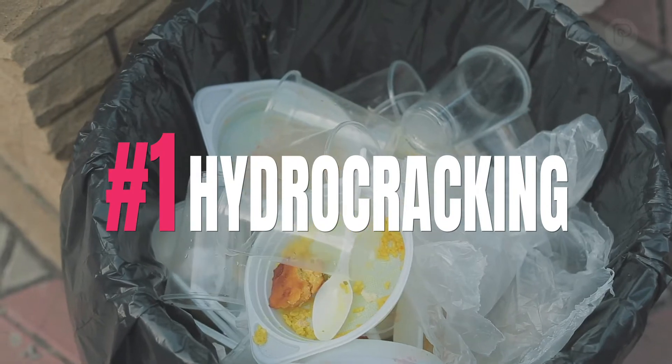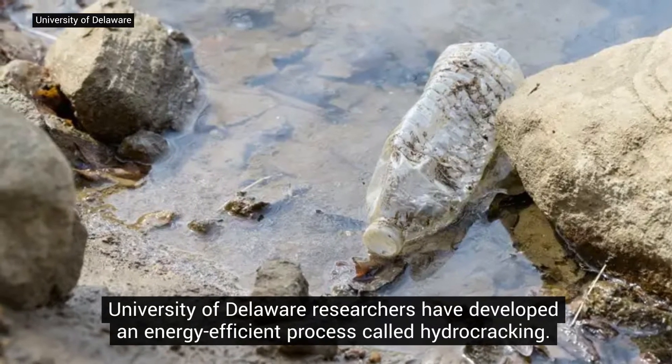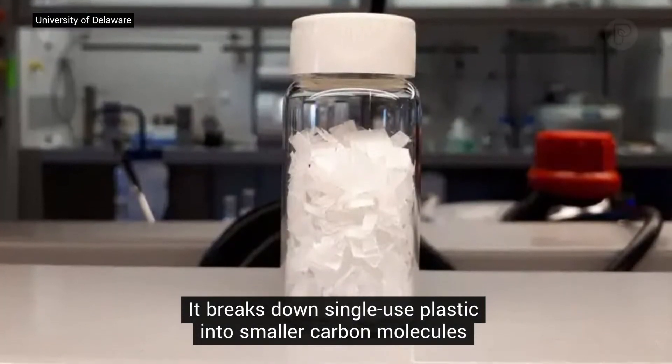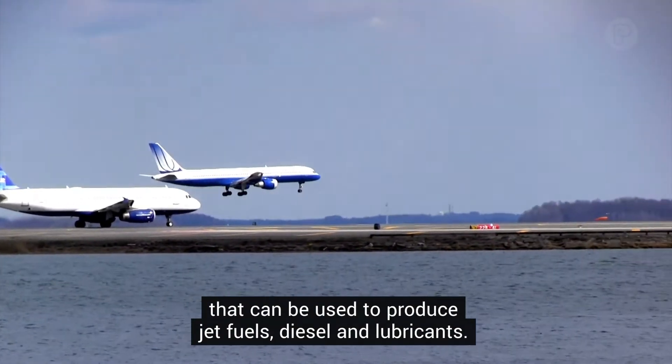1. Hydrocracking. University of Delaware researchers have developed an energy-efficient process called hydrocracking. It breaks down single-use plastic into smaller carbon molecules that can be used to produce jet fuels, diesel, and lubricants.